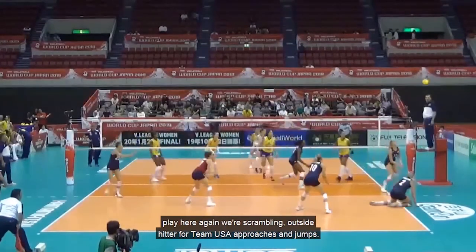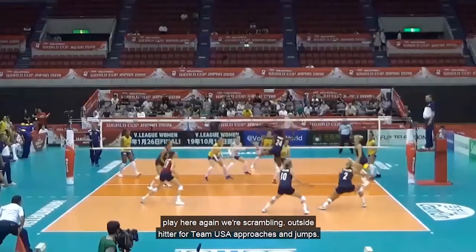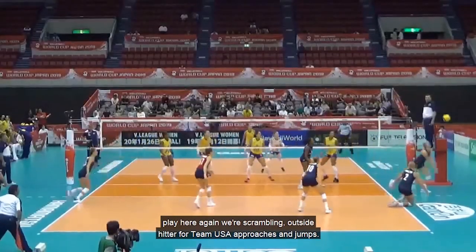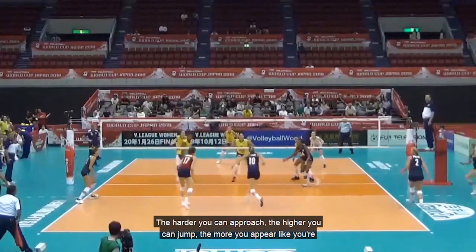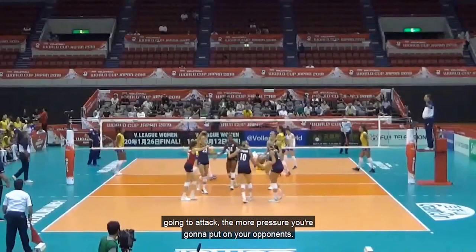Next play — we're scrambling again. The outside hitter for Team USA approaches and jumps. The harder you approach, the higher you jump, and the more you appear like you're going to attack, the more pressure you put on your opponents.